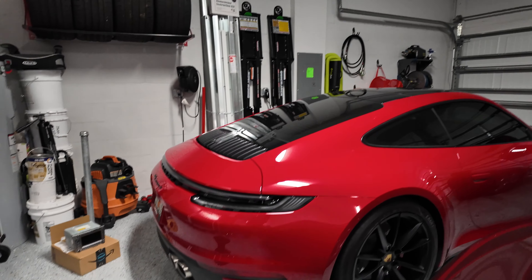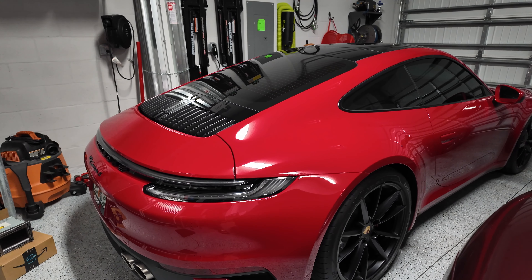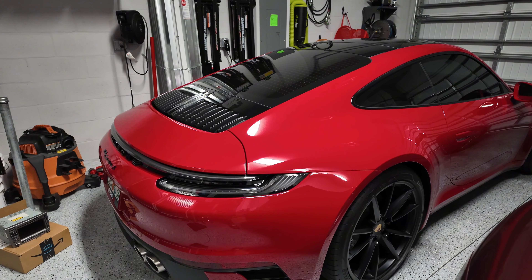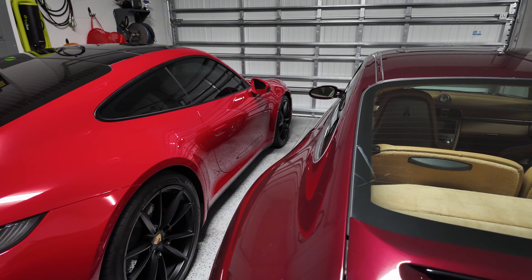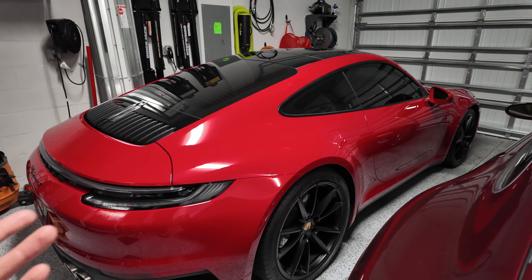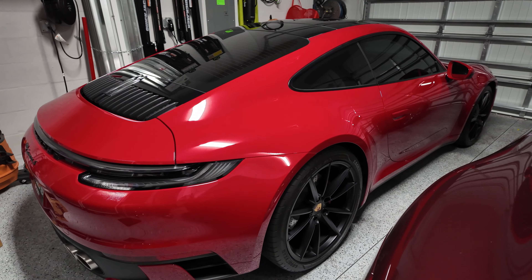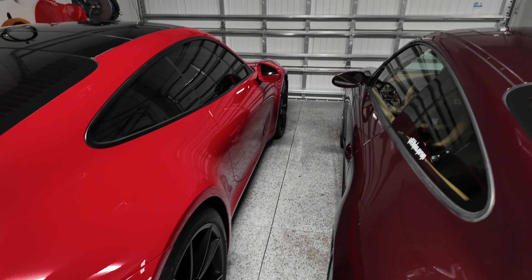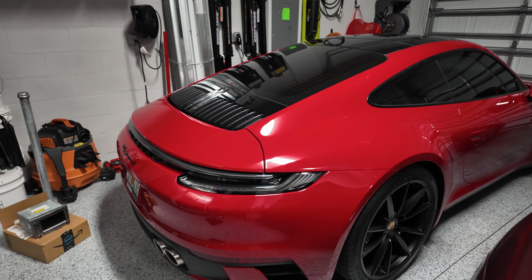Moving on to the 992 — I'm pretty solid on this car. My girl and I talked about it, and I'll probably hold off on major things until I'm further ahead on the 997. The only things I really want to do are lowering springs and wheels to get the fitment looking better, because factory stance is rough. But I already know what wheels I want for it.